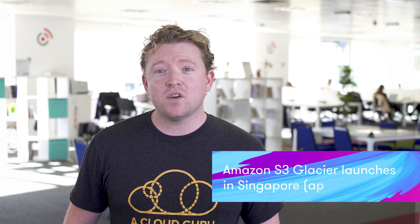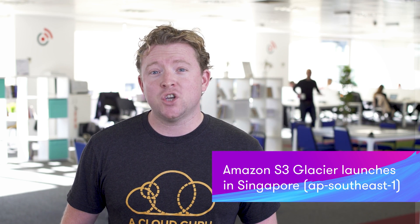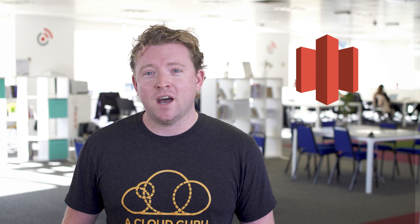Amazon Glacier has now come to Singapore. For those of you that don't remember, Glacier is basically used for long-term data storage and archival in the cloud. Often I'd get people complaining on our discussion forums that they couldn't see Glacier in the console, and it's simply because they're in the Singaporean region. Glacier is now in 15 regions worldwide, and it costs half a cent per gigabyte.